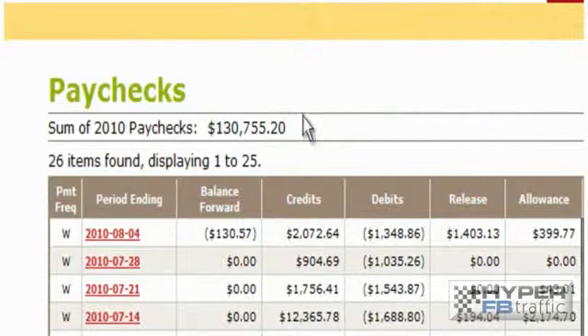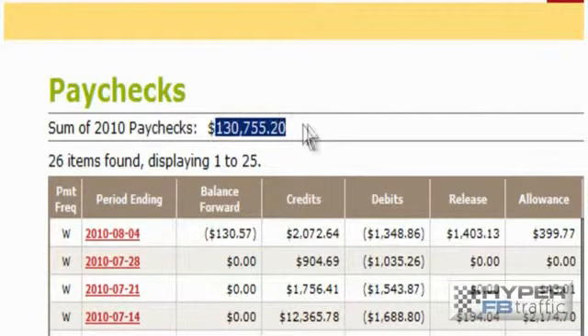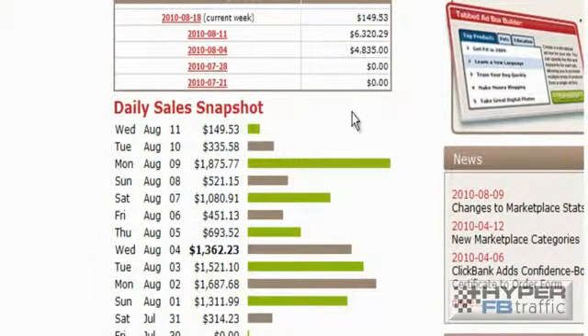But that's not all. If we go on further, you can see the sum of paychecks for the third account adds up to $130,755.20, again using nothing but the power of Facebook. I'm going to show you one more account — this one's a brand new account that we set up for a brand new campaign. Instantly from day one, it brought in $314. Then Sunday $1,300, $1,600, $1,500, $1,300, only $700 there, $450 there, $1,000, over $500, over $1,800. And guys, this just goes on and on and on.